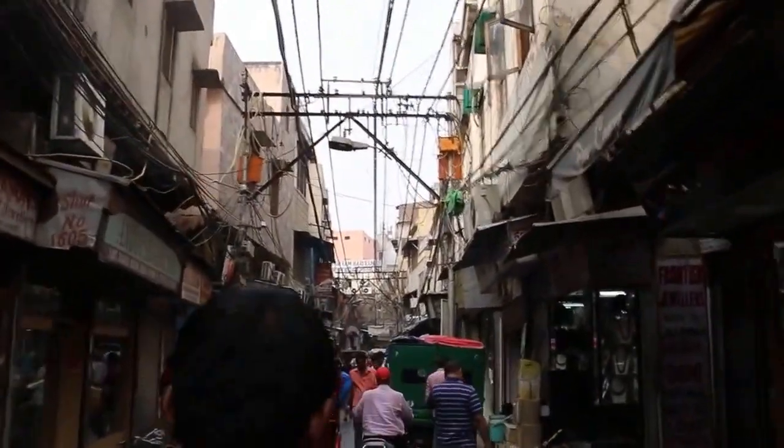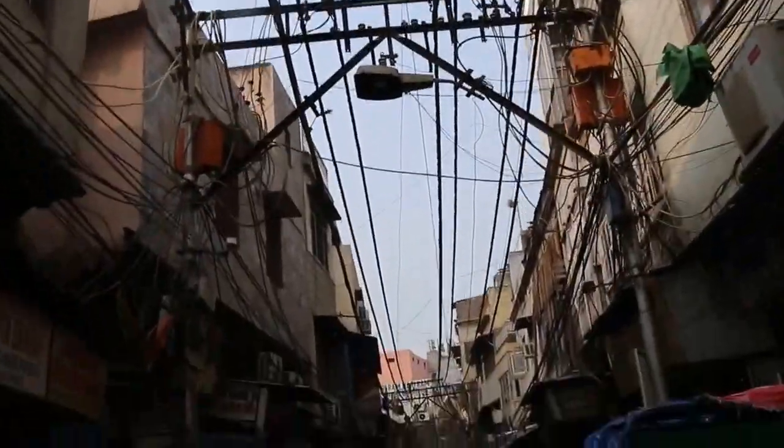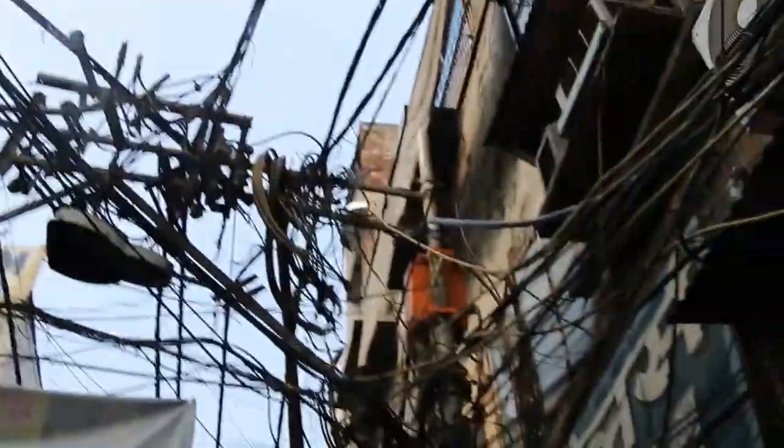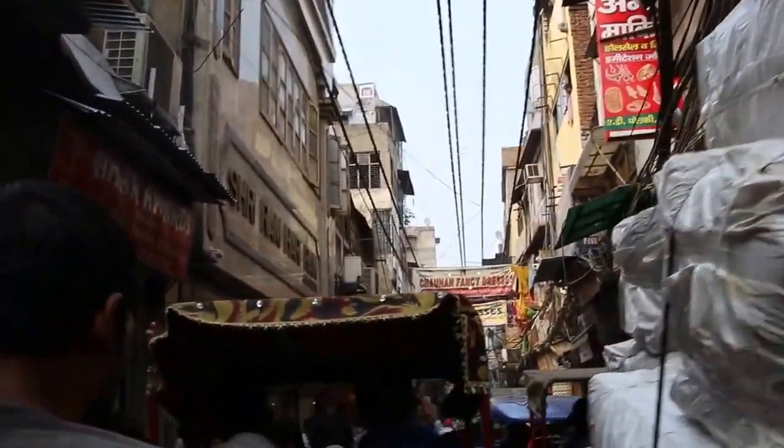One of the streets in Old Delhi — just all the power lines and chaos above, as well as the chaos of the street. The absolute chaos of wires and wiring in Old Delhi.